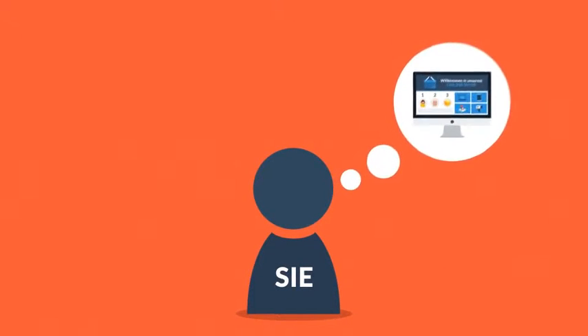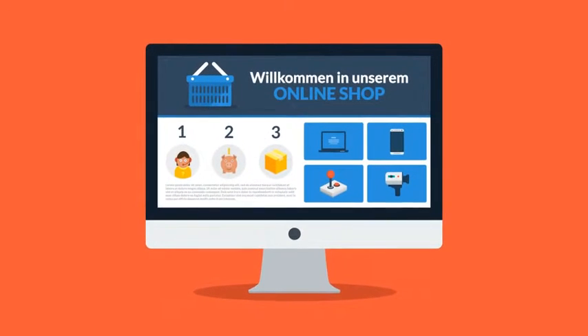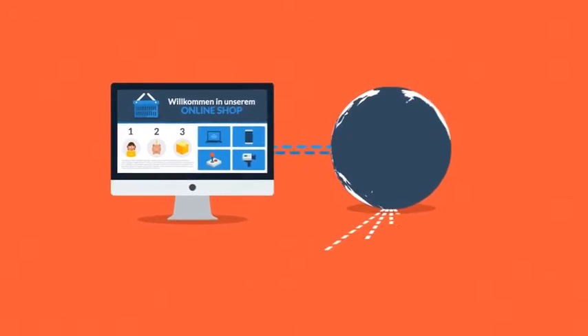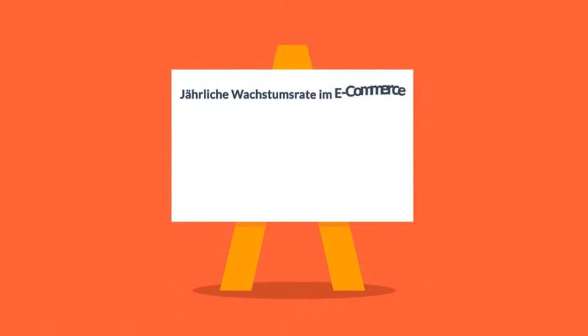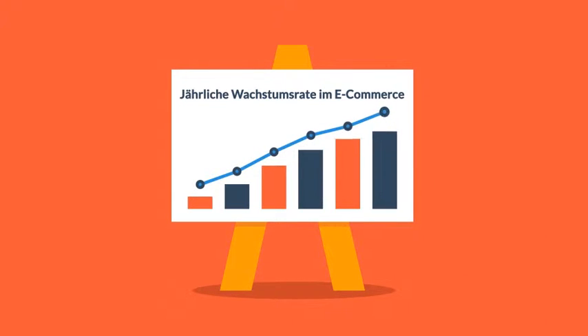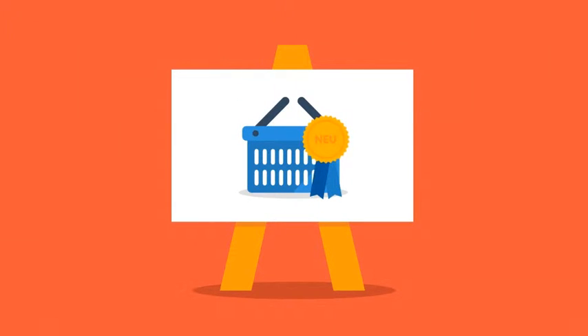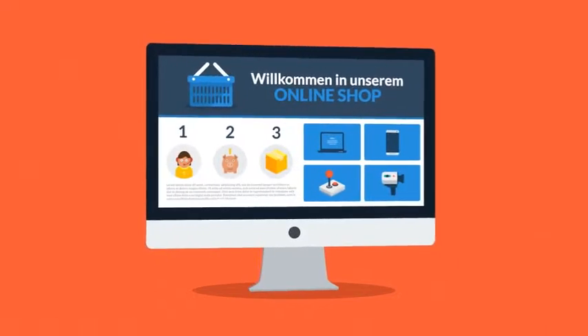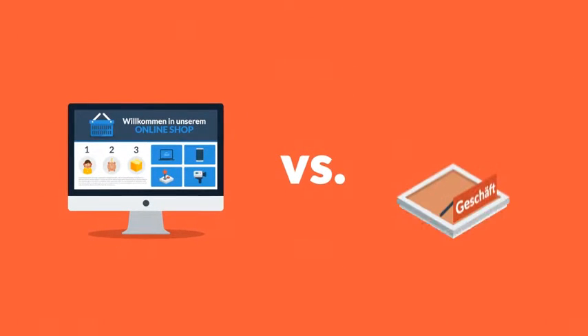Haben Sie jemals darüber nachgedacht, wie cool es wäre, Ihr eigenes Online-Geschäft zu haben? E-Commerce kann manchmal wie ein überfüllter Markt erscheinen, aber es ist ein wachsendes Feld mit jährlich steigendem Anteil am globalen Konsum. Also keine Sorge — es ist nie zu spät. Ihr eigenes Online-Geschäft zu eröffnen ist eigentlich viel einfacher als auf dem üblichen Offline-Weg.